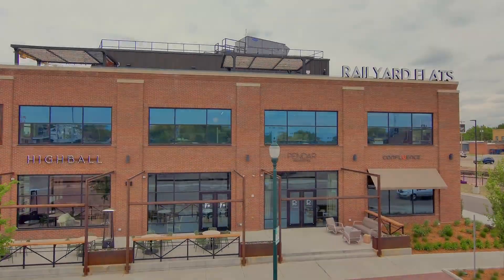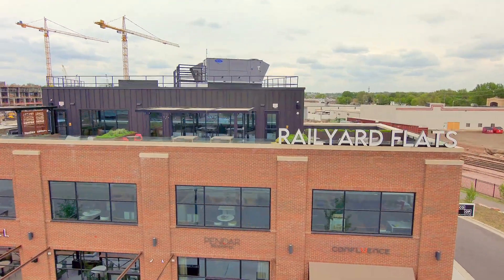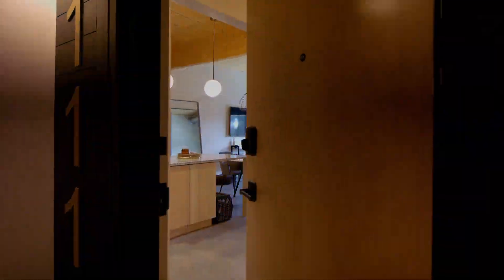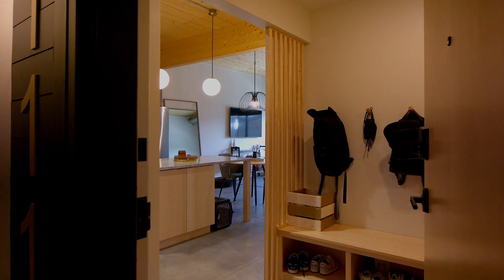Welcome to Rail Yard Flats, your new home for luxury living in downtown Sioux Falls. Let's take a walk through the one-bedroom unit today. Enter a world that was designed with you in mind, from the luxurious finishes to convenient spaces.